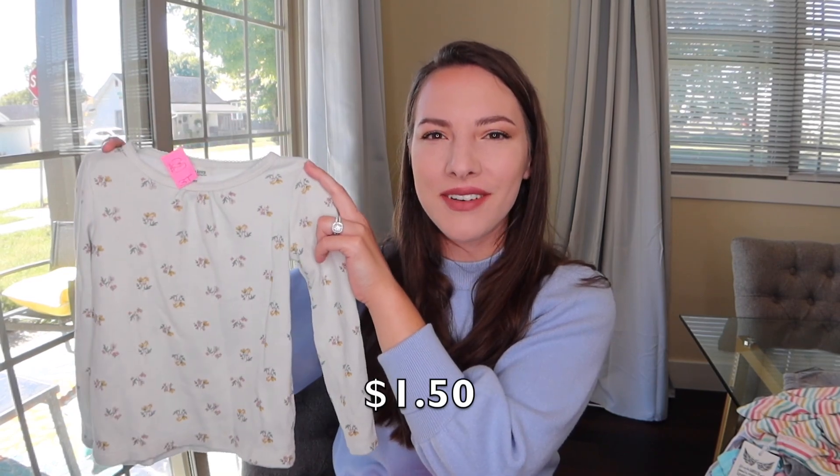The last place I went to was a church mission store and they were having 50% off clothing, so I definitely had to check things out. First item is this sweatshirt from Old Navy — they had it marked at $4 but everything was 50% off, so I got it for just $2. I also found this adorable long sleeve shirt from Faded Glory, which is a Walmart brand.